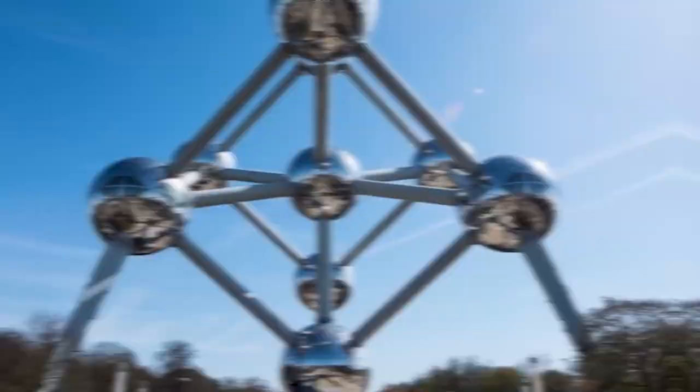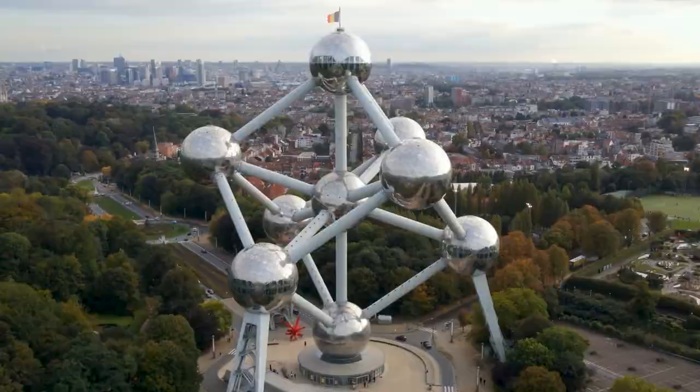Are you searching for the perfect destinations to check off your travel bucket list while planning your upcoming trip to Europe? Then Brussels, the charming capital city of Belgium, is definitely worth adding to your travel itinerary. Every style of traveler will find something to enjoy in Brussels, from breathtaking architecture to exquisite food.